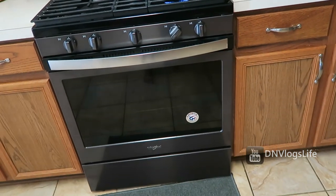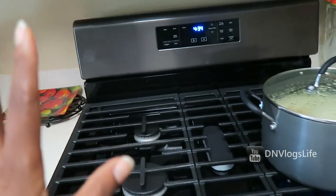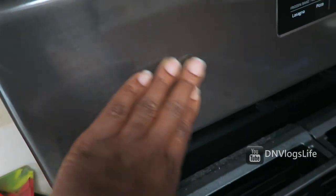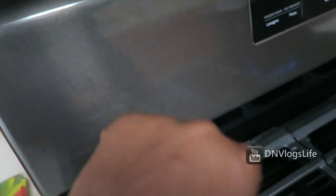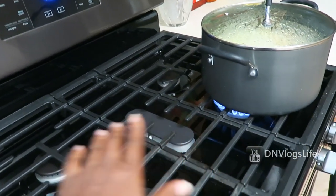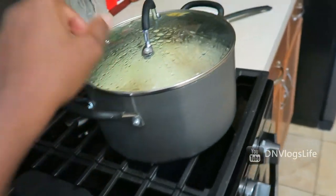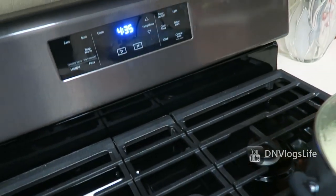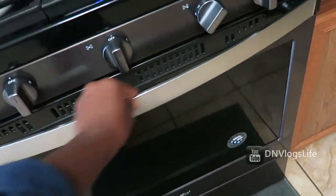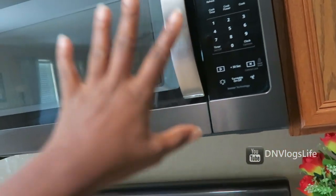We also changed the stove. We got the Whirlpool stove — I like this stainless steel, it's fingerprint-free. No matter how many fingerprints people put on it, it won't make a mess. It comes with five burners — you can see I'm actually using one of the burners right now. It cooks food really fast. It has an oven, and it also has a drawer at the bottom.